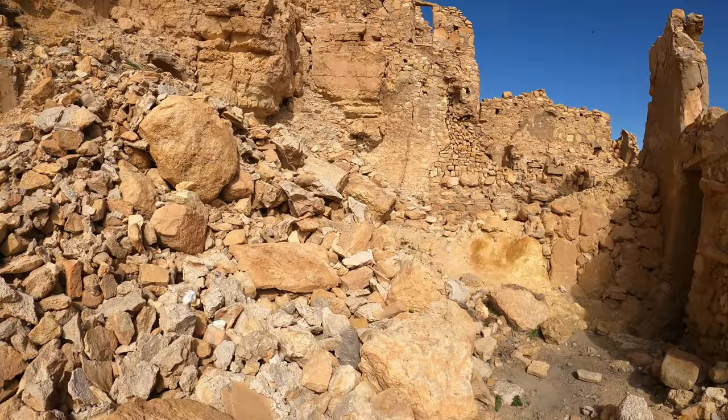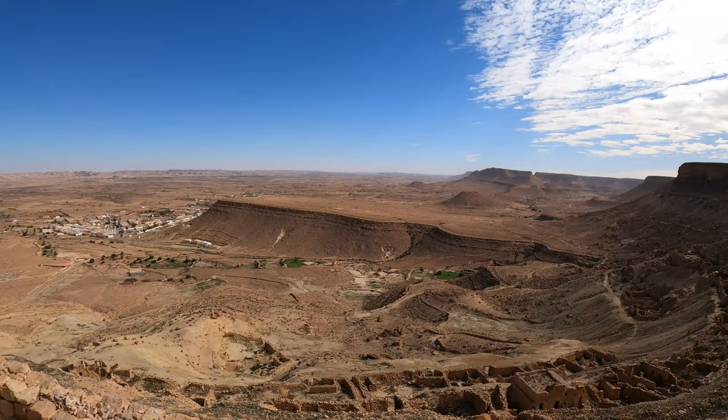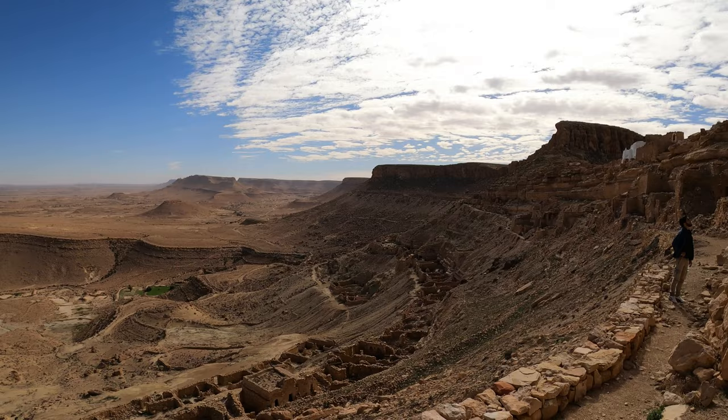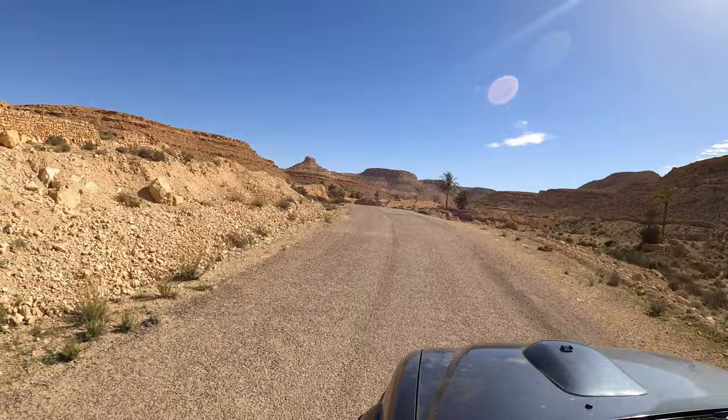Exploring Germessa. Let's head around — you can see what kind of view we're dealing with here. So we're heading up to Ksar Germessa. Check out this road. Welcome to Germessa.